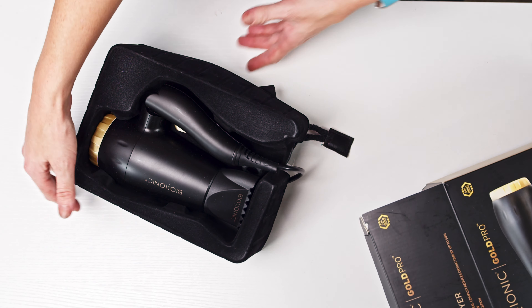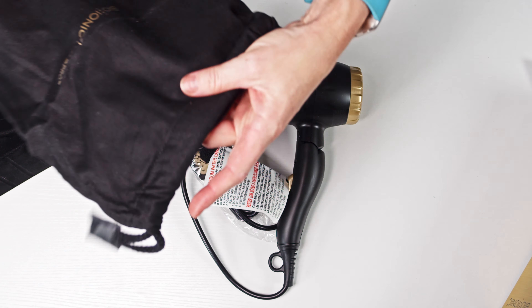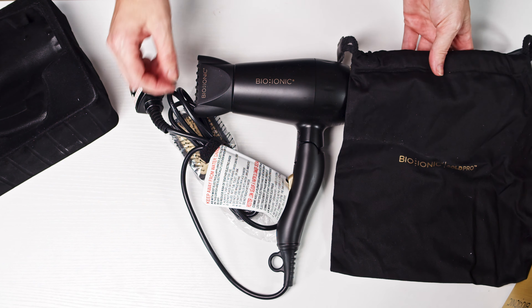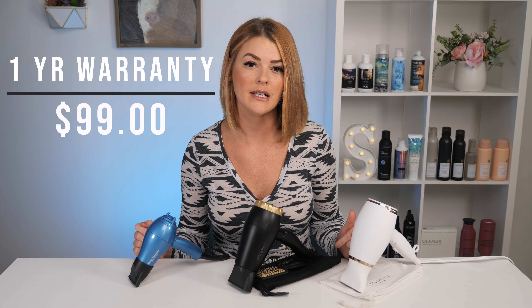First up, we have the Bioionic Gold Pro Travel Dryer. This is a 1200 watt motor folding dryer with a six foot cord. Bioionic has moisturizing heat technology that's going to help your hair stay hydrated while drying. This has a one-year warranty and retails for $99.